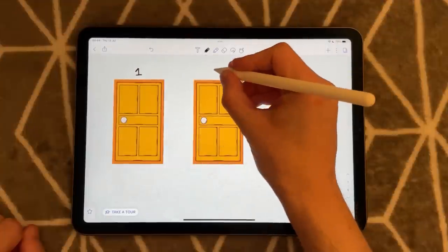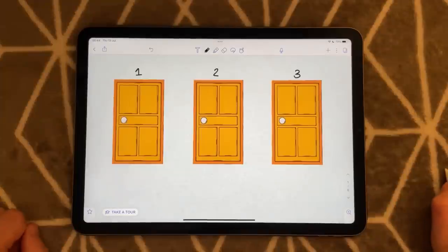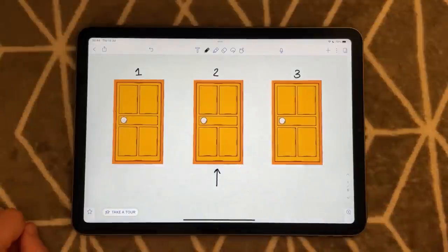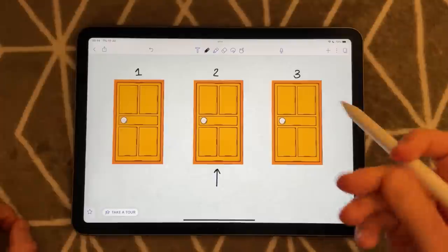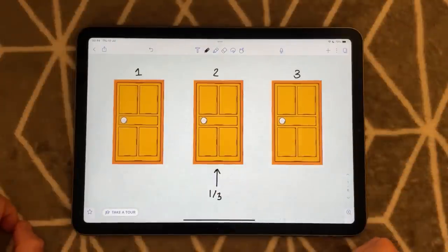Let's label the doors one, two, and three. Which door are you going to pick? Let's say you pick door number two. Is the car behind this, or is one of the goats behind this? Well, there are three doors and one car. There is a one-in-three chance that you are going to win the car.